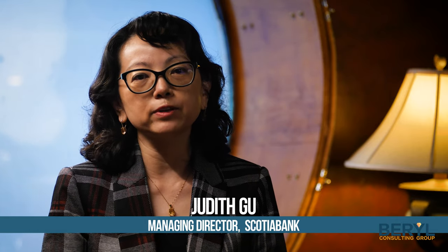Let's welcome Judith Gu from Scotiabank. And the first question for today: how does your market making system work? Thank you for inviting me here, Angelina. At Scotiabank, we have a fully systematic end-to-end market making system.